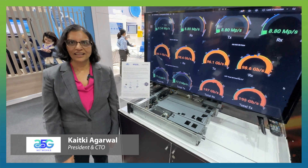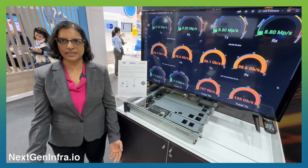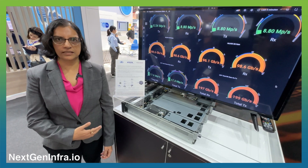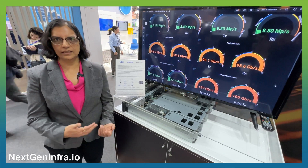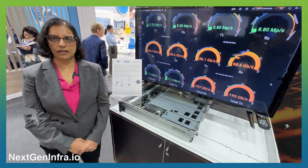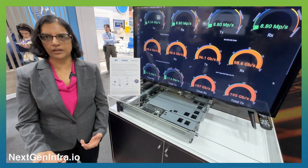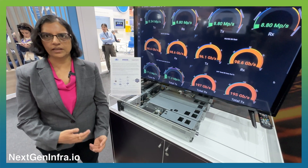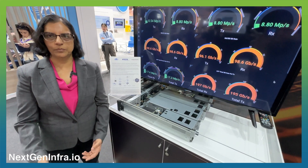Thanks Charlie. I'm Keitke Agarwal and I'd like to talk about A5G. A5G — autonomous 5G — is our vision. What we are demonstrating here is the traffic offload solution, where low latency traffic can be offloaded to the smart NICs that Napotech is providing, and other traffic can be processed in software, giving flexibility for different types of network slicing. IoT traffic can be processed in software, whereas low latency requirements can be processed differently.